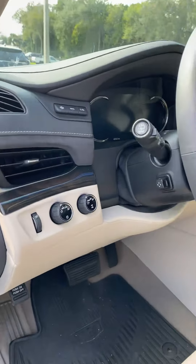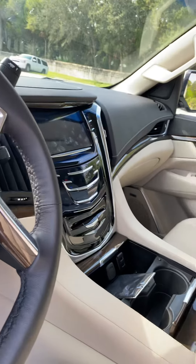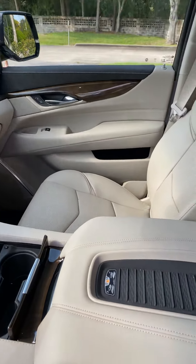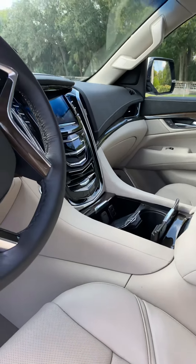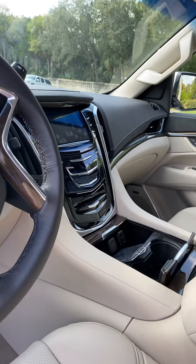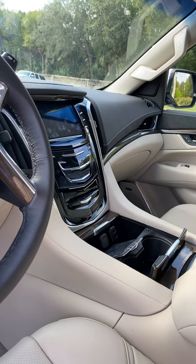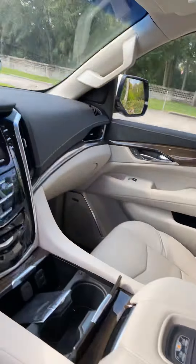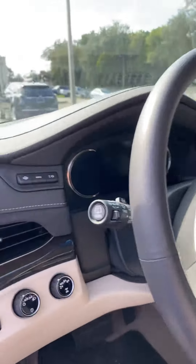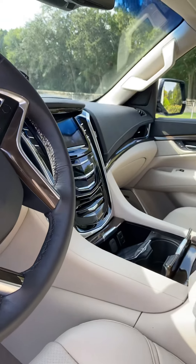The controls are well placed and very user friendly. It does have spacious and comfortable seating, and offers many amenities including OnStar, XM radio, Wi-Fi, navigation, memory seats, heated seats, cooled seats, surround camera, mirror, charging pad for your phone, heads-up display, and much much more.